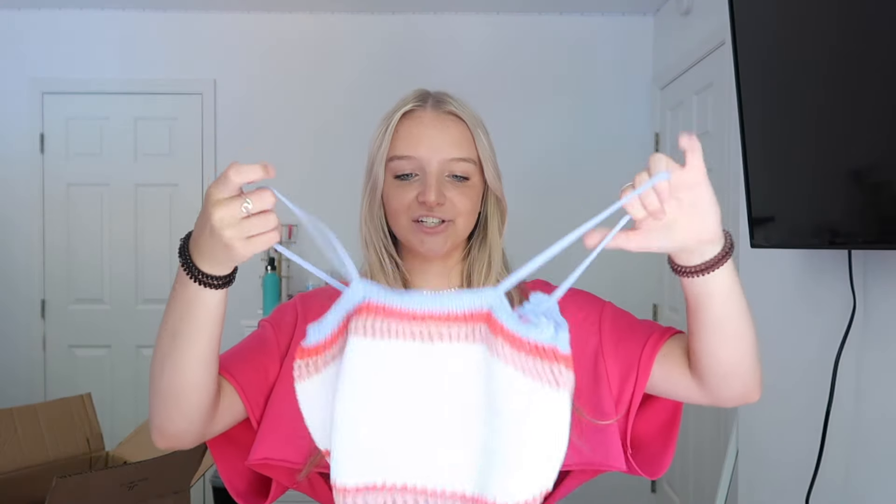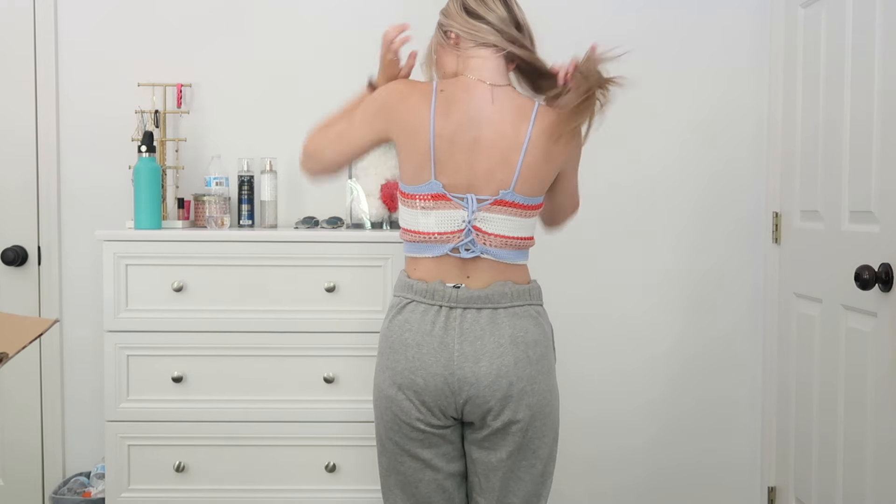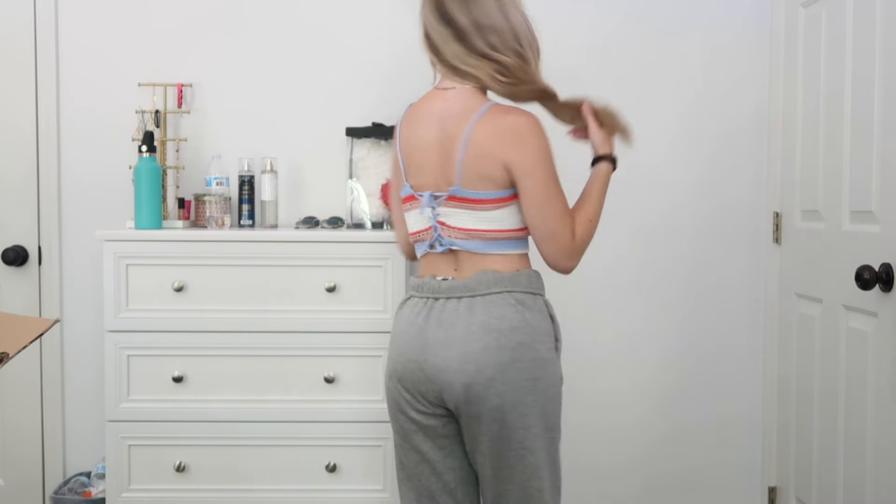I got another crochet top. I already have one that I got last summer and absolutely loved, so I got another one this year. It's a little smaller than I was expecting, but the back is tied and you can untie and retie it, so I'm thinking it will look better once on.